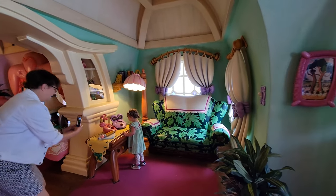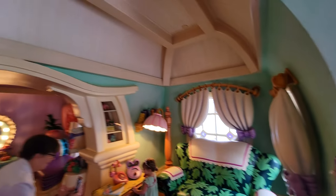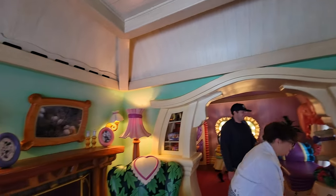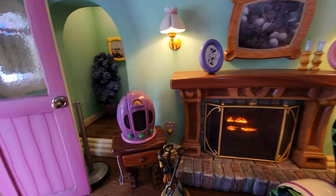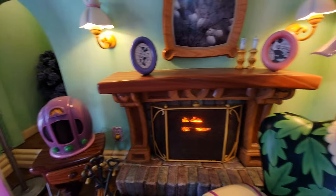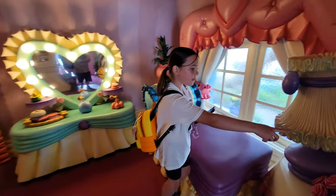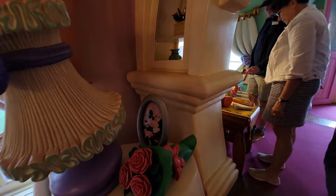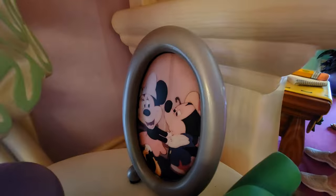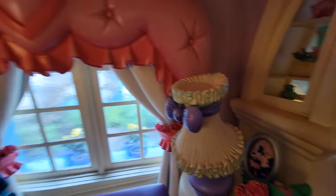Excuse me, can I try? It looks pretty much the same, pretty much the same. Look at that — it's a little picture of Mickey and Minnie. Yes, that's from a short.